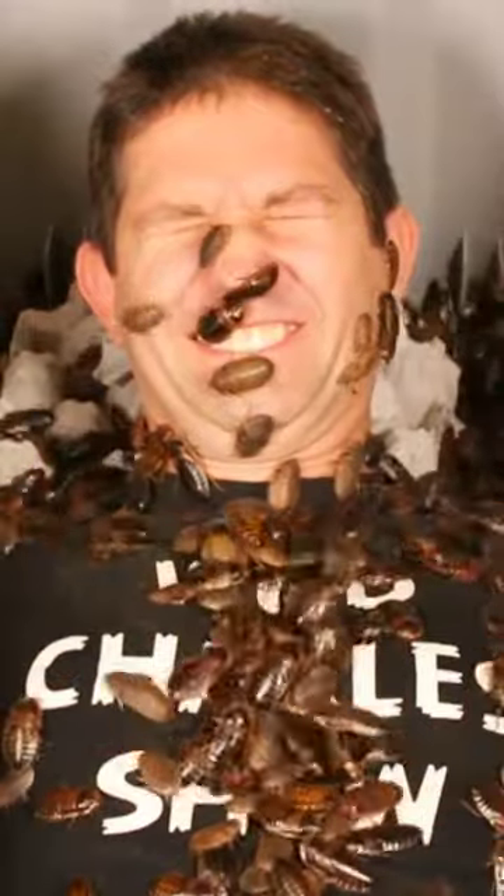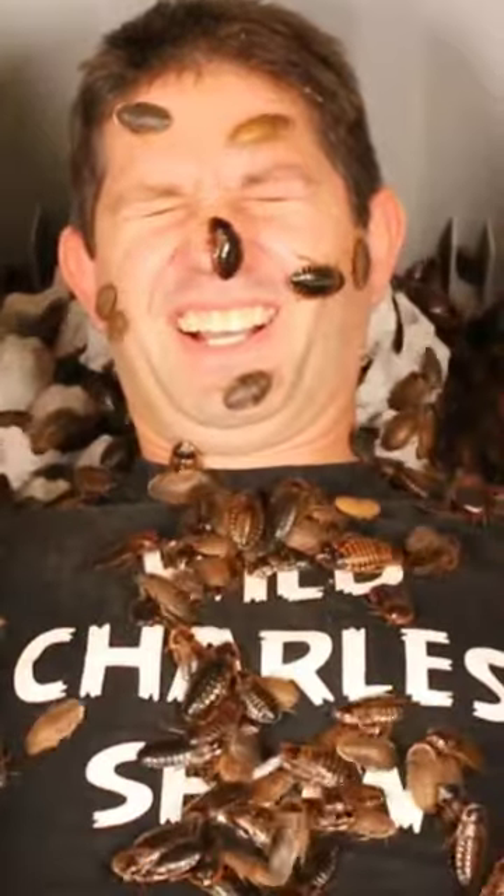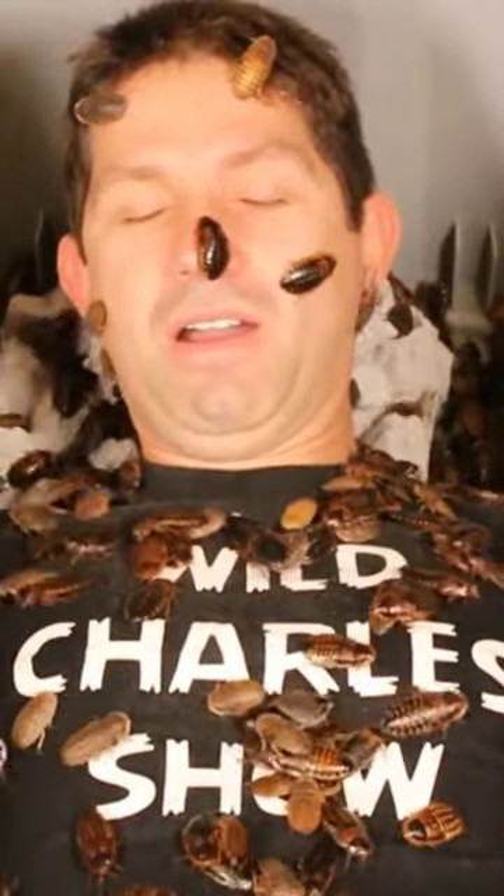Oh! Oh my god! What the heck? I have roaches all over me, guys.